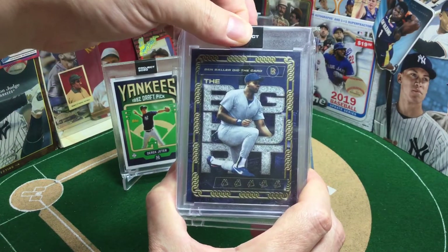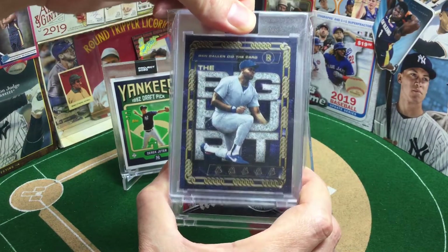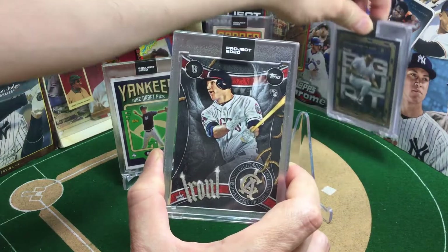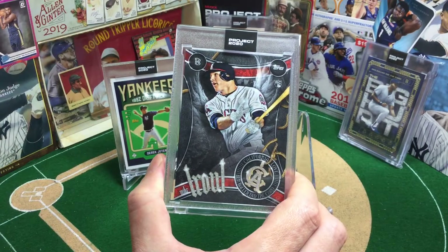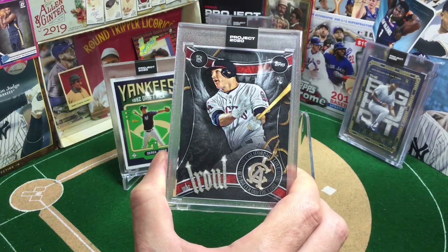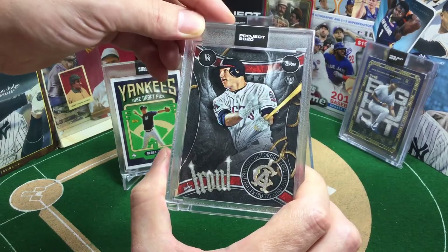I imagine we're going to see these earlier ones, just like the first Trout come out with the low print run, and the values will still remain high. But you can go back and get this one for probably 30 to 50 bucks now. I think that Big Hurt's probably still closer to 50, maybe even more.